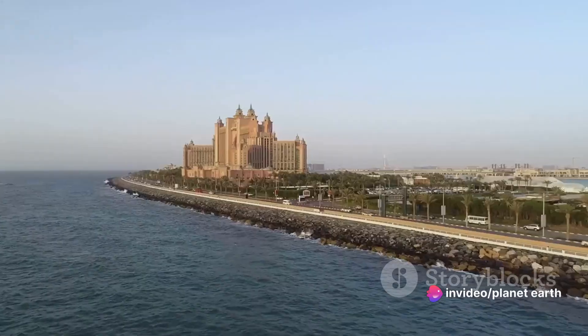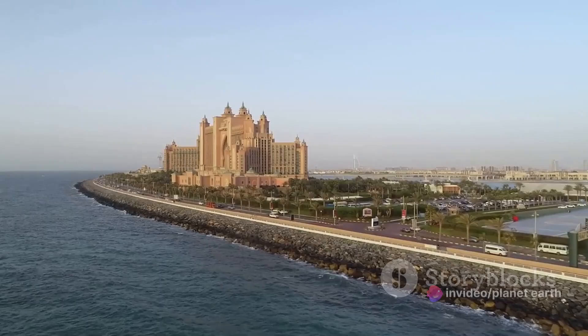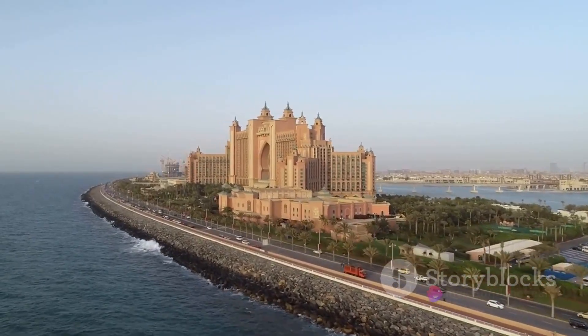The islands also offer high-end residential properties, from lavish villas to plush apartments, providing residents an exclusive waterfront living experience with breathtaking views of the Arabian Gulf.